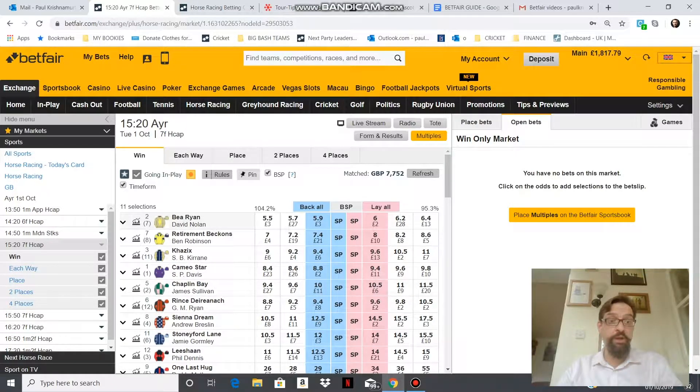In the case of B Ryan, whereas that was 4 to 1 or 5.0 on the Sportsbook, you can actually get 5.9 on the Exchange.